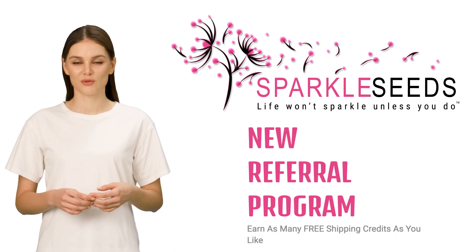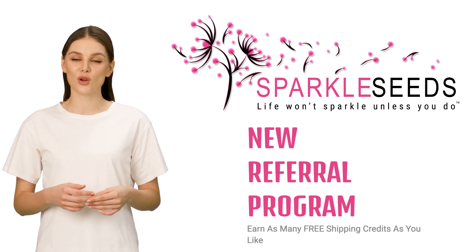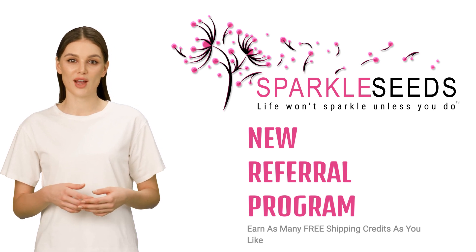Every time you introduce Sparkle Seeds to your friends, family, or business associates through a referral, and they make a first-time purchase with us,